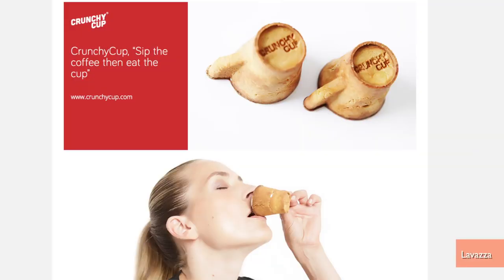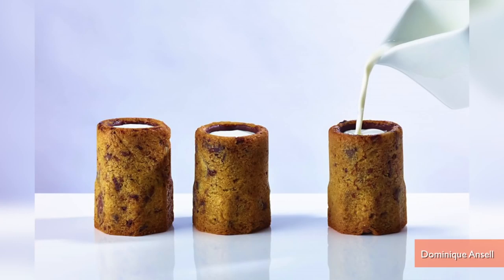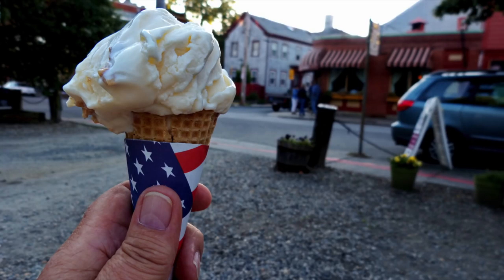This isn't a first of its kind. Italian coffee brand Lavazza offers edible cookie cups, Dominic Ansell sells a shot of milk and a chocolate chip cookie, and of course, who can forget the classic ice cream cone? Which is what I think this coffee cup should take a cue from if it ever comes stateside.